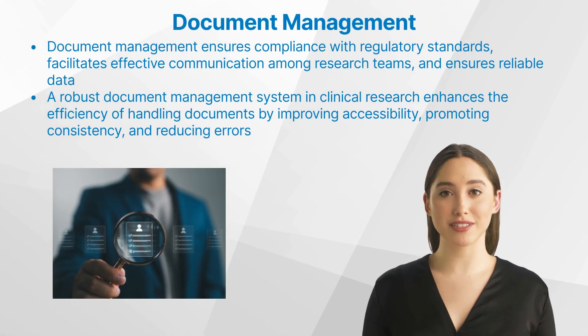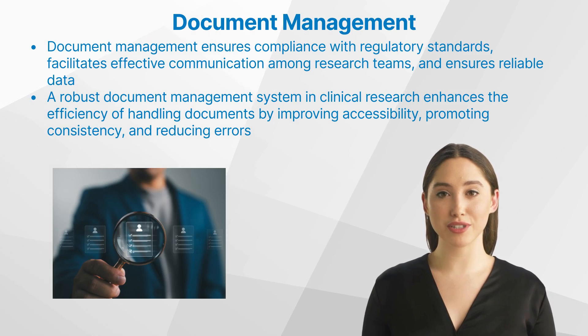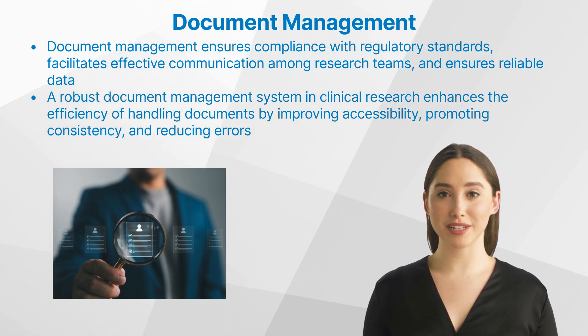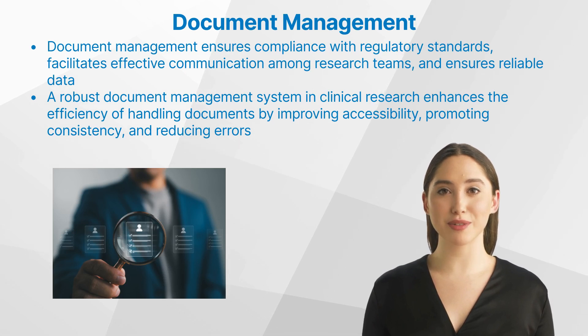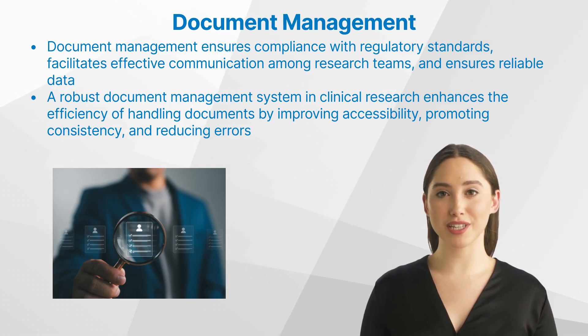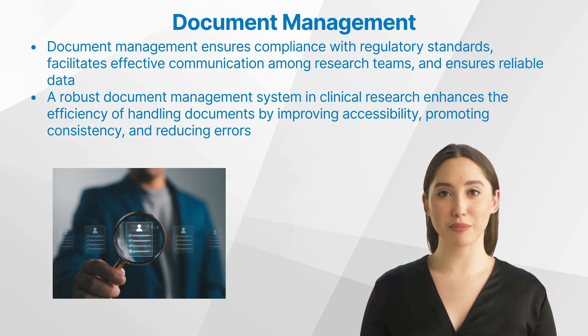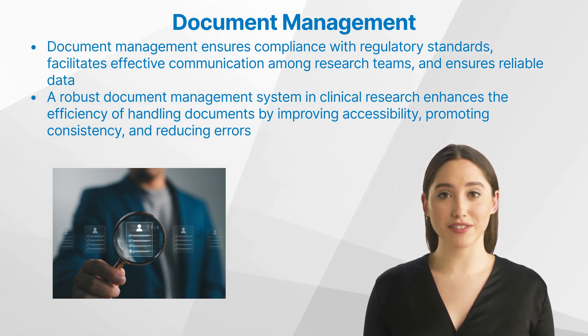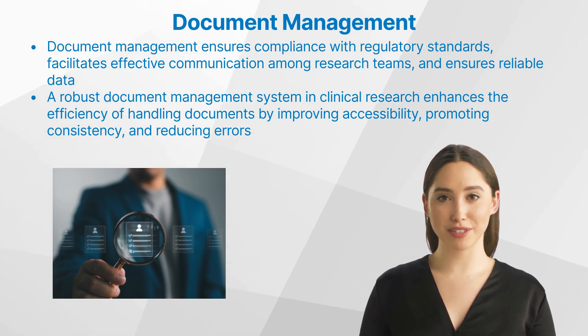In clinical research, document management plays a crucial role that goes beyond mere record keeping. It ensures compliance with regulatory standards, facilitates effective communication among research teams, and ensures reliable data that can be easily retrieved for analysis or auditing. Clinical research involves a plethora of documents including study protocols, informed consent forms, case report forms, and regulatory documents. A robust document management system enhances efficiency by improving accessibility, promoting consistency, and reducing errors.